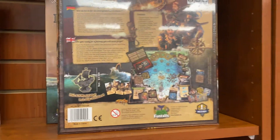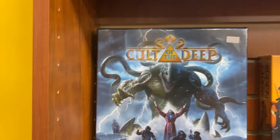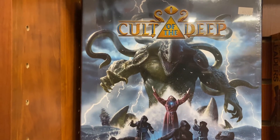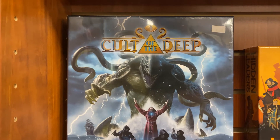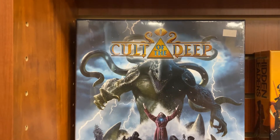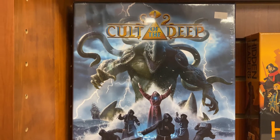I love nautical themed board games — everything looks very pretty. Sort of keeping in the weird noodley theme, Cult of the Deep is a game where you are trying to take over a cult or be the person in charge of the cult. Again, it's another asymmetric board game — you're either the person in charge or the person who wants to be in charge.